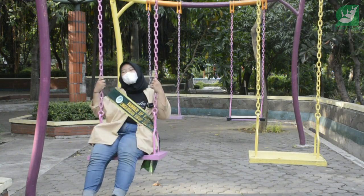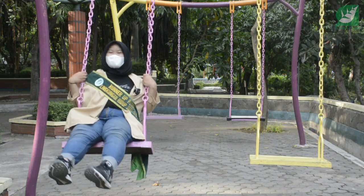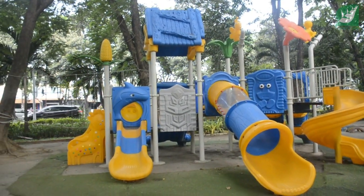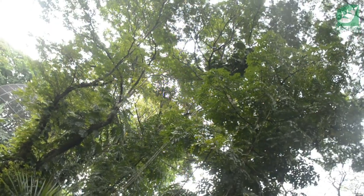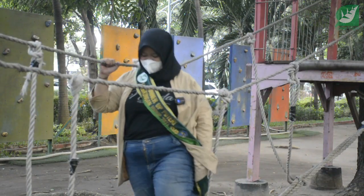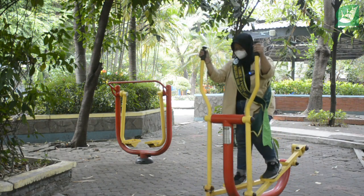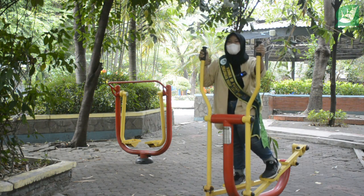Di sini banyak playground yang bisa kalian nikmatin sambil melihat pemandangan dari Taman Flora Surabaya. Di sini juga banyak alat olahraga yang bisa kalian gunakan secara gratis di Taman Flora Bratang Surabaya.